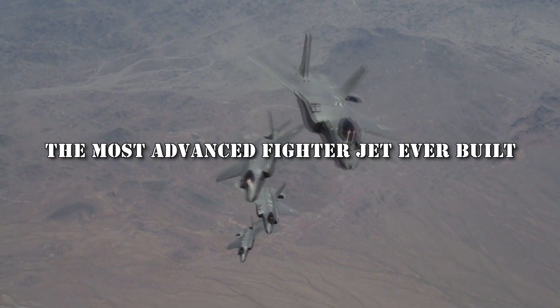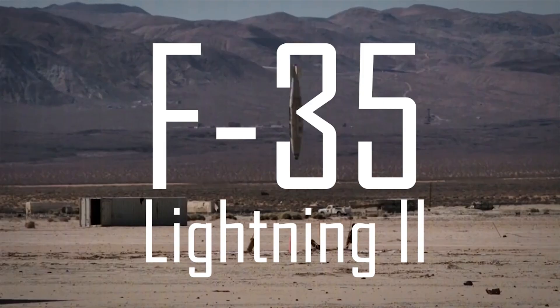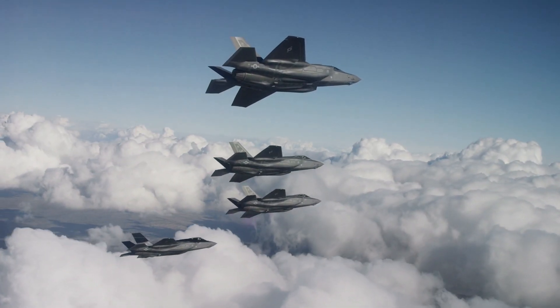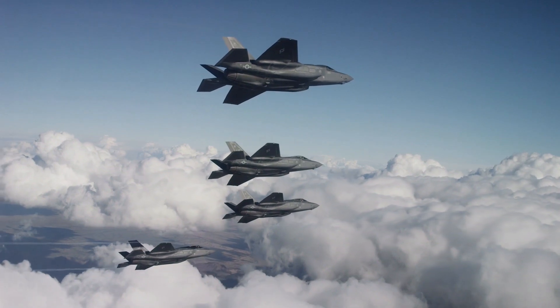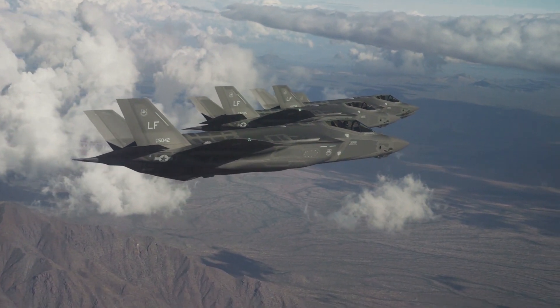The most advanced fighter jet ever built — the F-35 Lightning. Welcome to U.S. Military Patriot. The F-35 Lightning stands as a testament to the pinnacle of modern aviation technology.